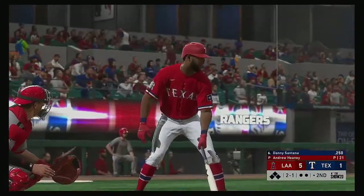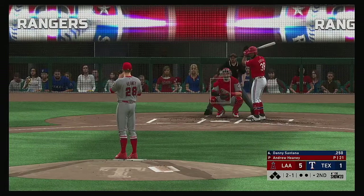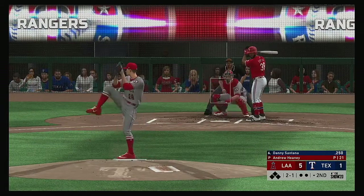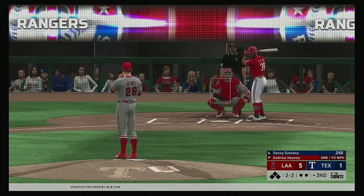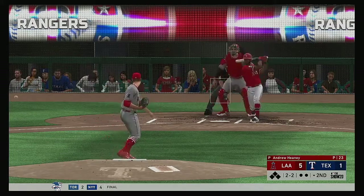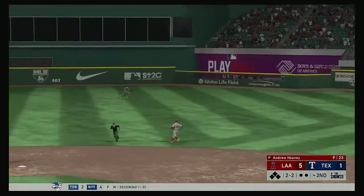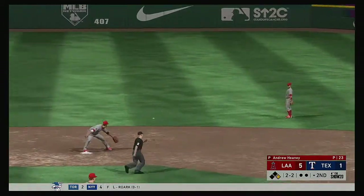So next to the plate for Texas — Danny Santana. He was hitless in the shutout last night. Lots of baseball left in this one as we're still early on, but you don't want to fall too far behind. They're already down by a bundle, and one of the things you want your leadoff guy to do is get on and set the table for the big boys to start driving in some runs. And this will find its way into center field for a leadoff single.